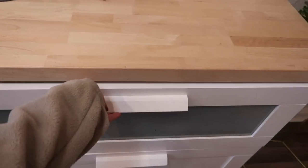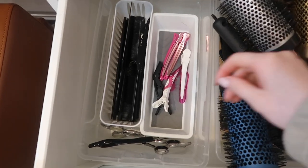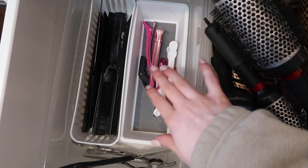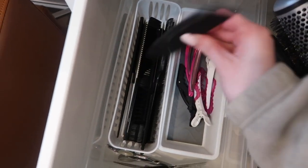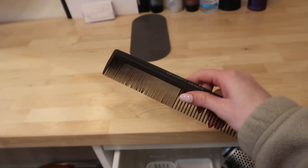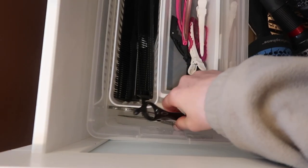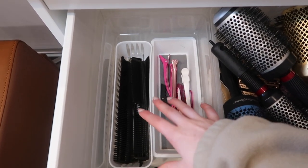In this top drawer right here, this is where I keep all the stuff that I need easy access to. I have clips, combs, rat tail combs, pin tail combs, and regular cutting combs — they're literally huge but they grab so much hair. I also have my shears, my razor, and my thinning shears. This is all the go-to stuff that I use on every single client.